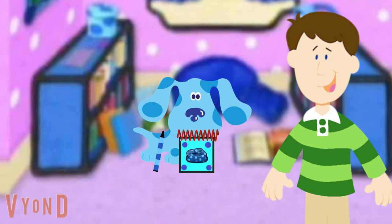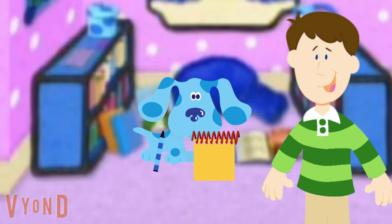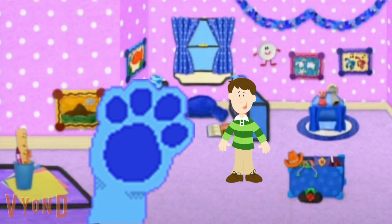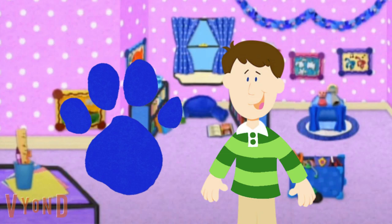Oh look, Blue even made her own crayon. How cute. So Blue, you finished with your notebook? Bark, bark. Blue wants to draw something in her notebook, like when we play Blue's Clues. What do you want to draw Blue? Oh, what an incredible idea. We'll play Blue's Clues to figure out what Blue wants to draw in her notebook.